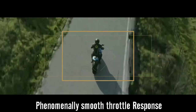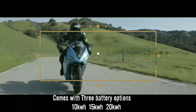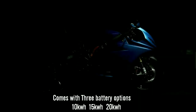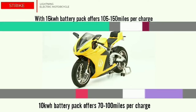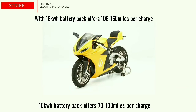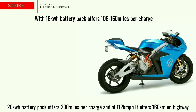Now let us talk about the charge and range capabilities of Lightning Strike. Strike offers three battery sizes allowing riders to choose the range which suits their needs. With 10 kWh of battery pack, it offers 70–100 miles of range per charge. With 15 kWh, it offers 150 miles per charge. With 20 kWh, it offers 200 miles of range per charge.